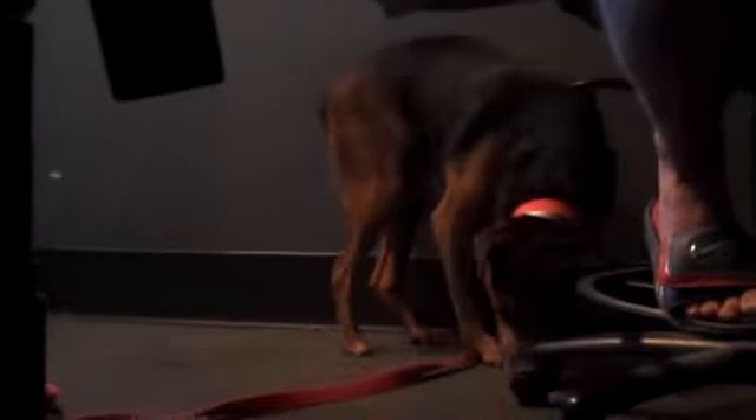Adopt Virginia, our pet of the week from SPCATampaBay.org. Donna, thanks so much for coming in.